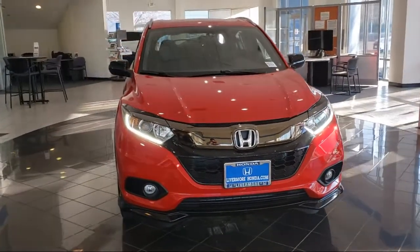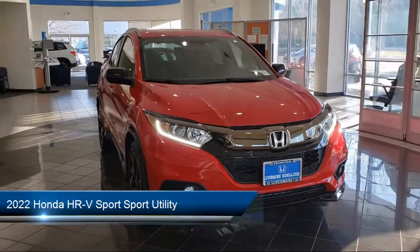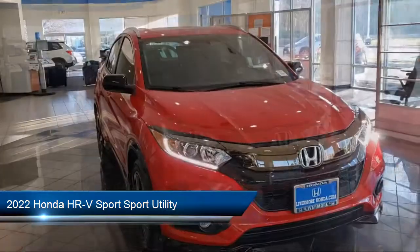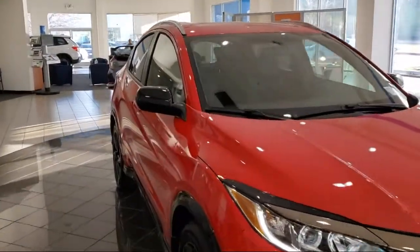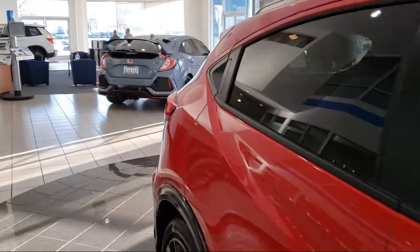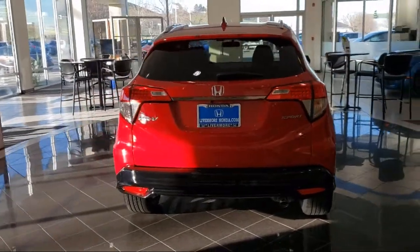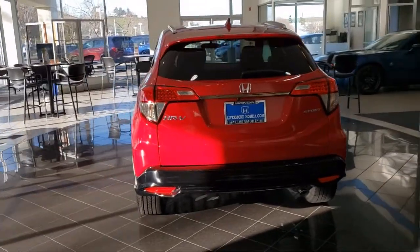Welcome to Livermore Honda, and here's a look at one of our great vehicles for sale. It comes equipped with roof rack, split fold down rear seat, keyless entry, dual front side impact airbags, rear view camera, Apple CarPlay and Android Auto, alloy wheels, steering wheel controls, air conditioning, and rear spoiler.